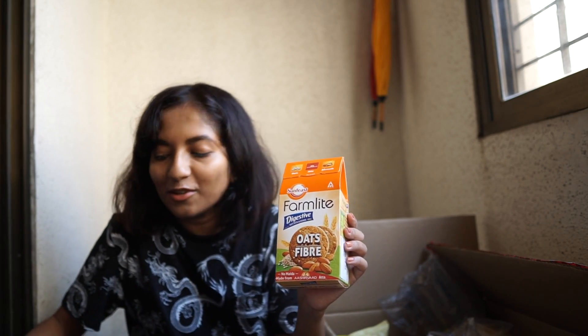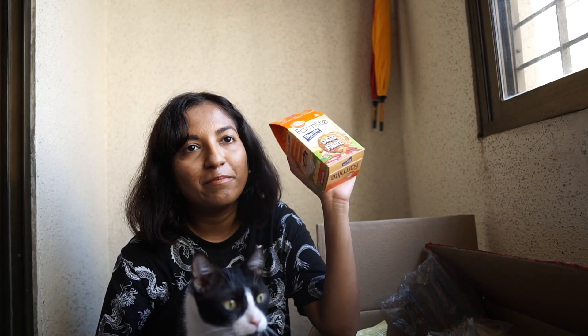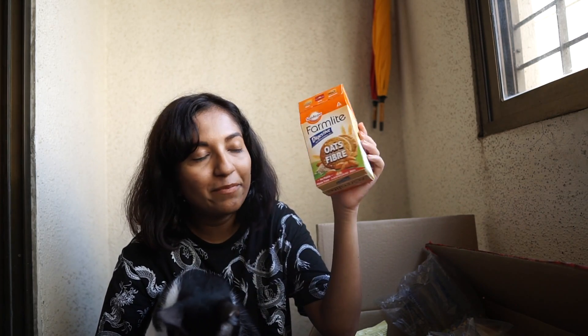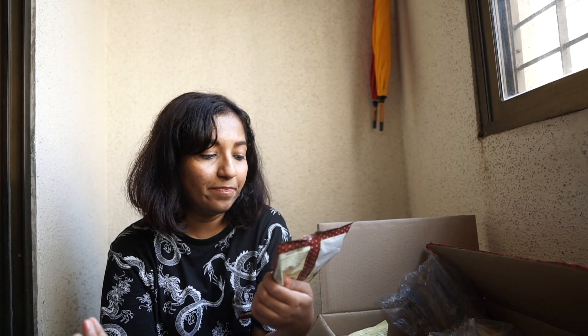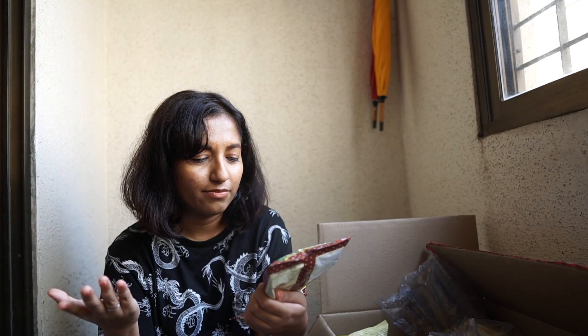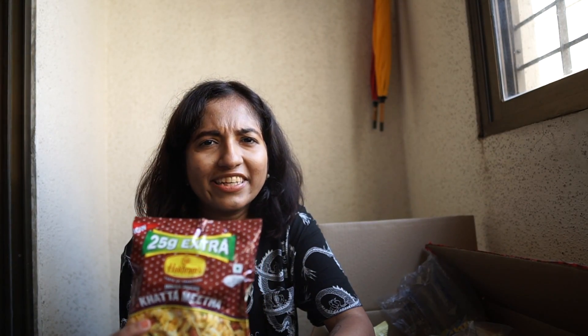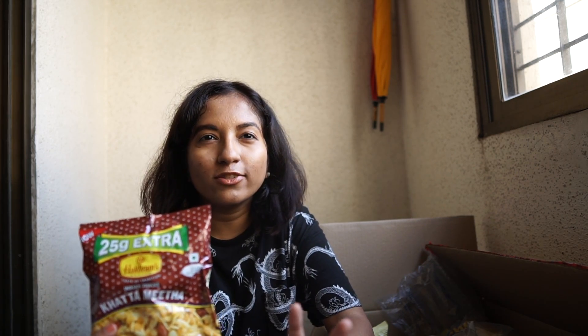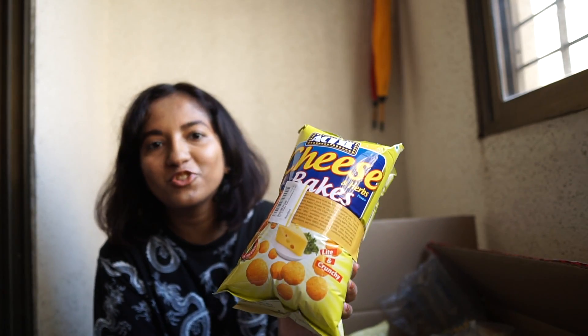I picked up one packet of Sunfeast Farm-Lite digestive biscuits with oat fiber - I pick this up every single time. I don't personally enjoy it myself but I give it to my parents as a healthy biscuit during tea time. It also has almonds, which is pretty cool. I also got another packet of Haldiram's Khatta Meetha - it's a chuda, a dry snack that you can eat anytime. Khatta Meetha literally means sour and sweet - here it says sweet and salty. It's made from rice flakes and besan, deep-fried but a traditional Indian snack that I enjoy.